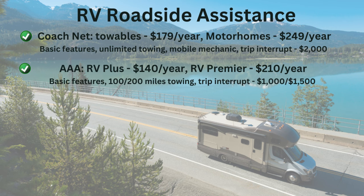Number two is AAA, a very popular choice because so many people already have it for their car and simply add on RV coverage. The RV Plus plan is about $140 a year, and the RV Premier is about $210 a year. On the Plus plan you get 100 miles of towing; on the Premier plan, 200 miles. Most others we're covering have unlimited towing, so that's worth considering. Trip interruption coverage is $1,000 on the Plus plan and $1,500 on the Premier plan.